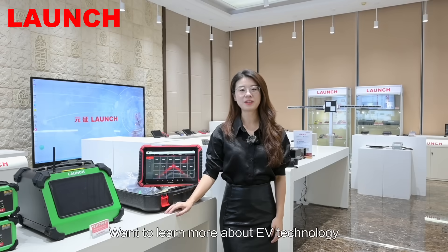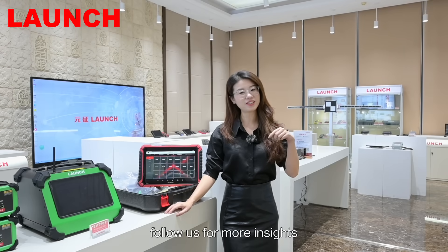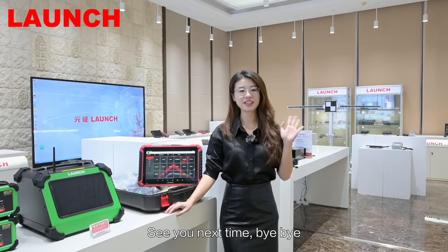Want to learn more about EV technology? Follow us for more insights. See you next time, bye bye.